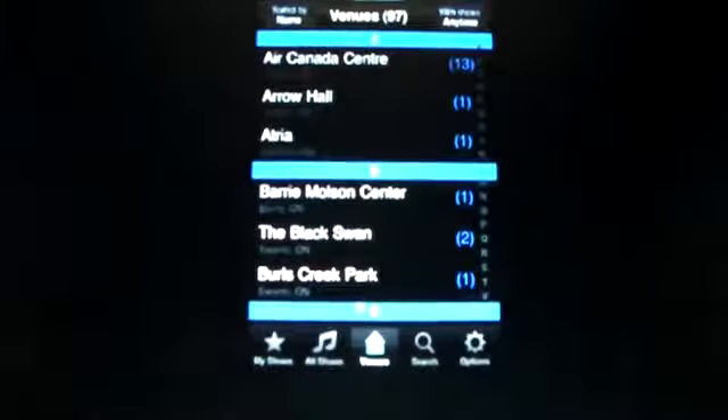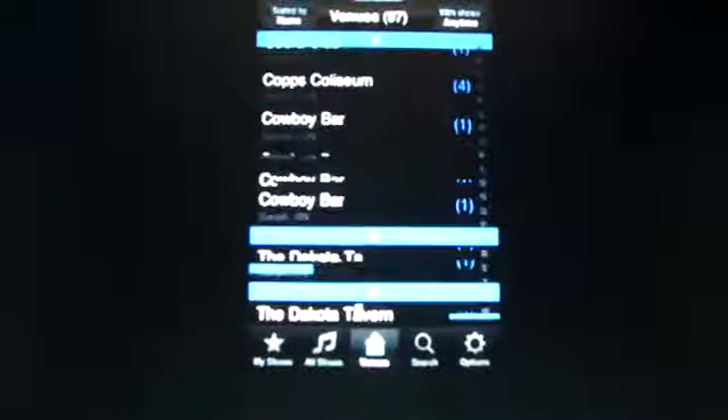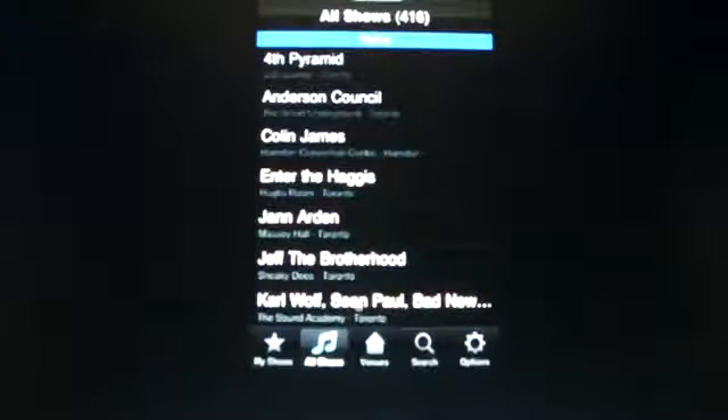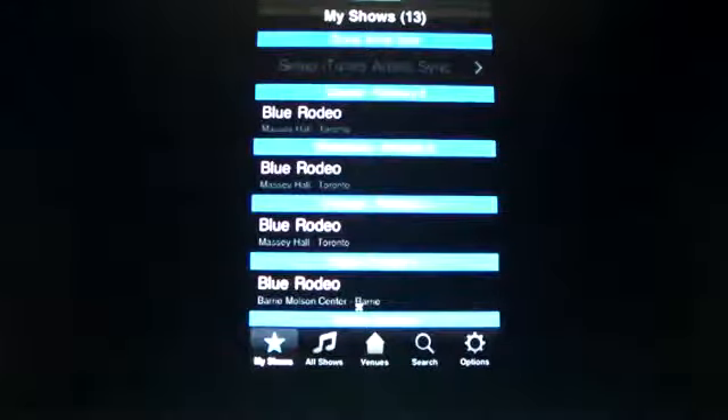You can do this for any venue. If it's not on here, just type it in and it will come up. You can do all shows or my shows, and you can go ahead and click on one.